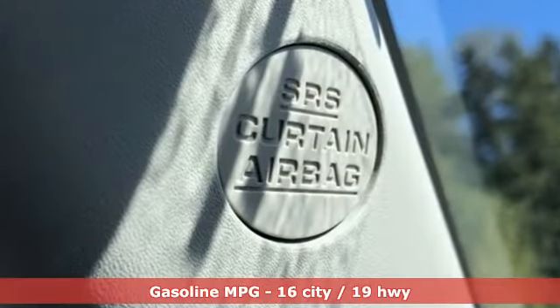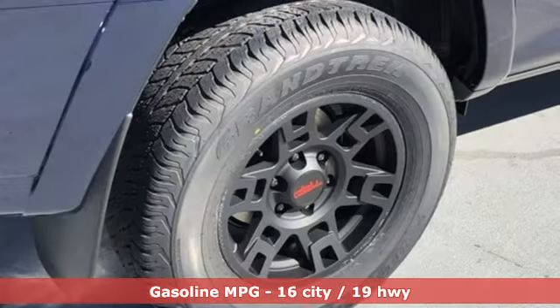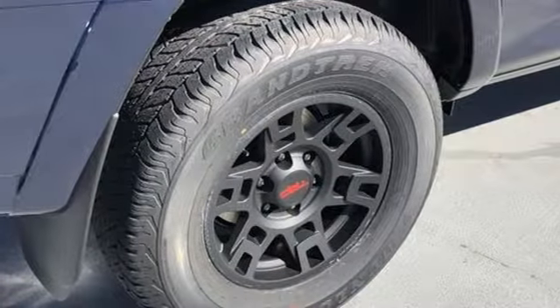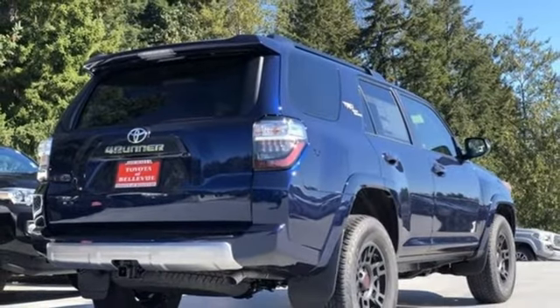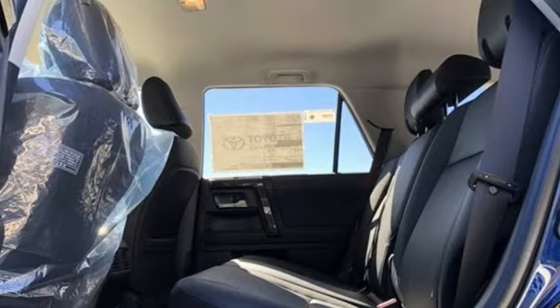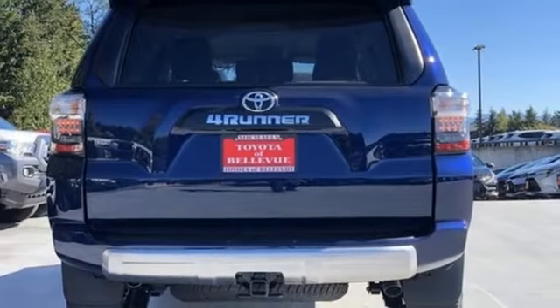It comes with all the amenities you need: V6 engine, front heated bucket seats, smart device navigation, auto dimming rearview mirror, leather steering wheel, Wi-Fi hotspot, streaming audio, trailer hitch receiver, doors and push button start proximity key, and automatic transmission.